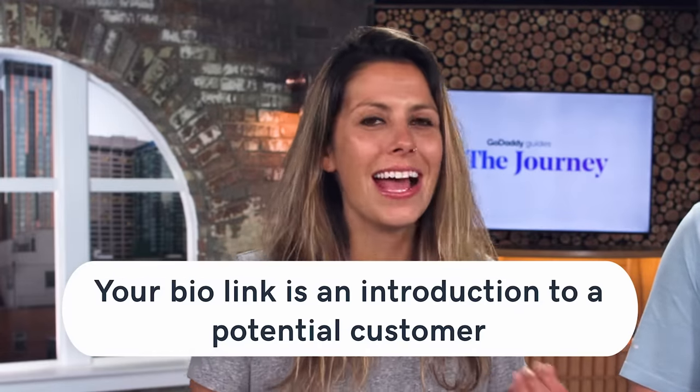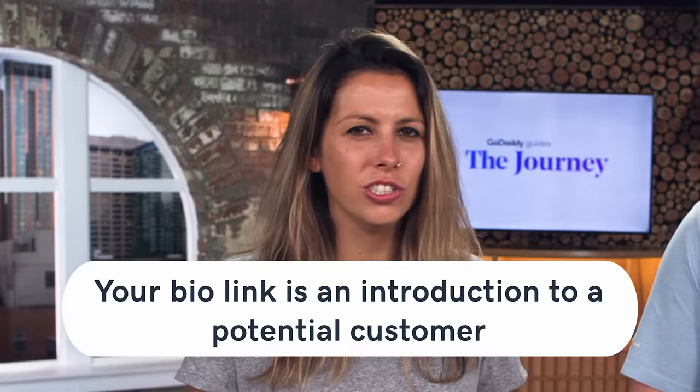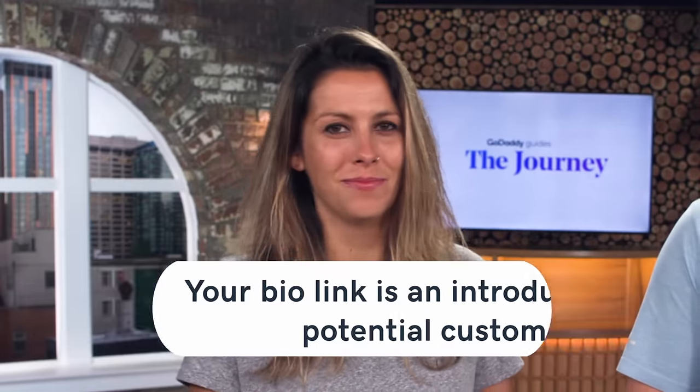And one thing I would also include — if you only service certain cities, spell that out for your customers as well, so at a glance they know it's worth picking up the phone and calling you. Now, with the bio is the link that Instagram gives us — it's the only place where we can link to another source. What are some things we should link to there?